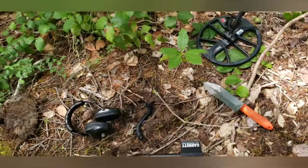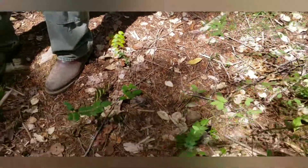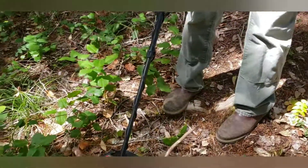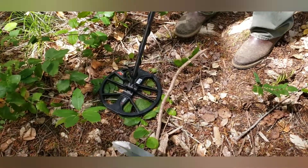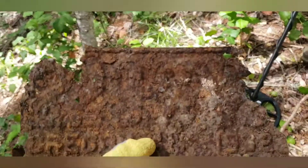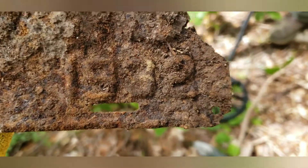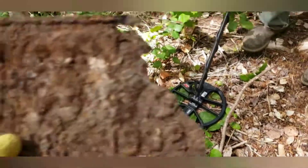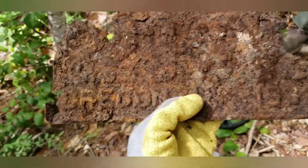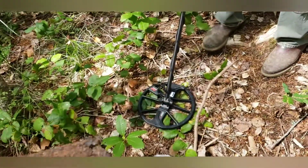We just walked back and I got my cousin's Equinox 600 and swung it over — just making sure it was ground balanced — and I got a target. It's a license plate from 1932. I sort of found it with his machine but dug it up with my stuff — a 1932 Oregon license plate found with his technology.